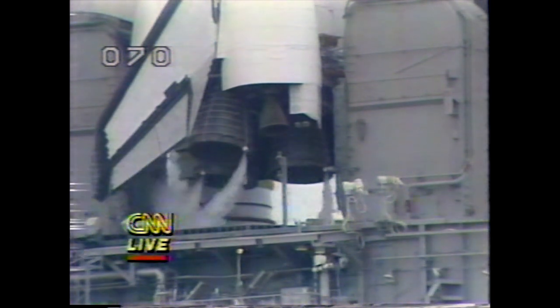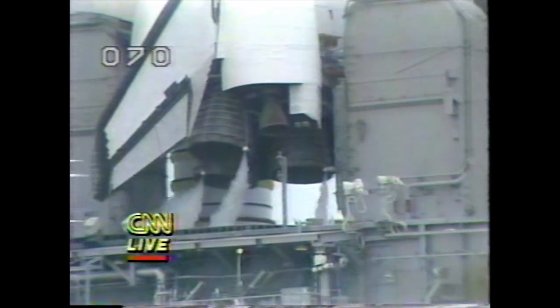They're at about 20 seconds before the launch. Let's listen in as they count down the last few seconds before Challenger's ascent to space. The computers have armed the SRB ignition, hold-down posts, and T-0 umbilical.